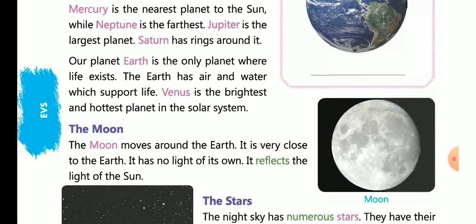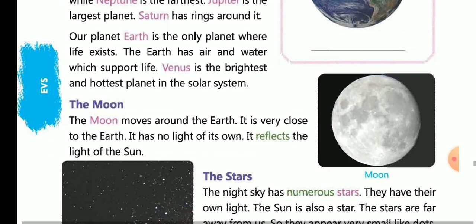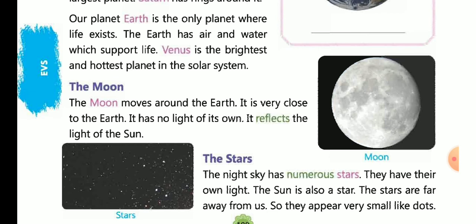Our planet Earth is the only planet where life exists. The Earth has air and water which supports life and helps us survive. Venus is the brightest and hottest planet in the solar system. The moon moves around the Earth. It is very close to the Earth, has no light of its own, and reflects the light of the sun.